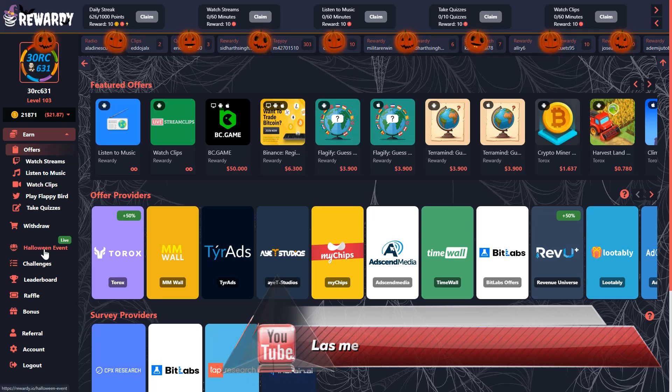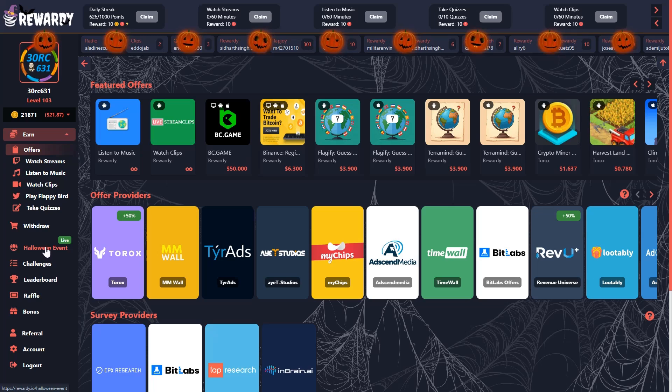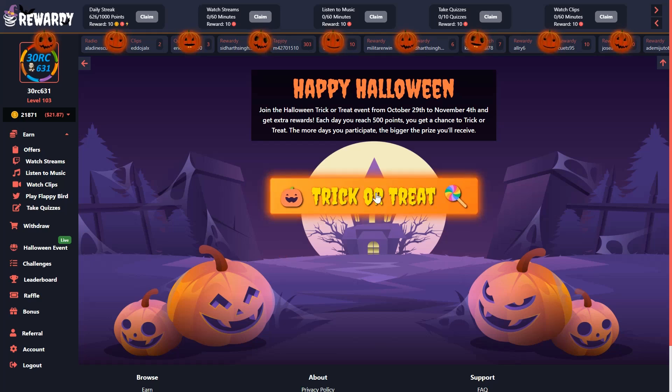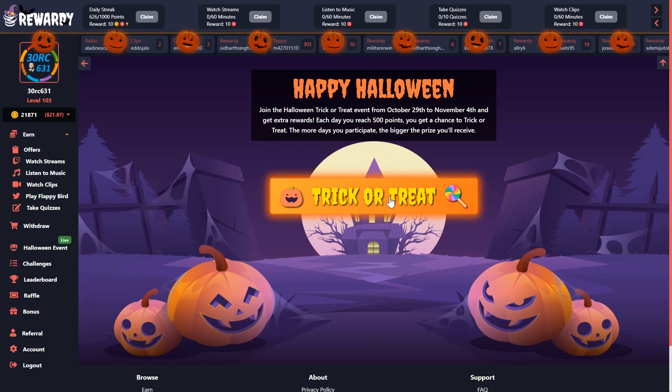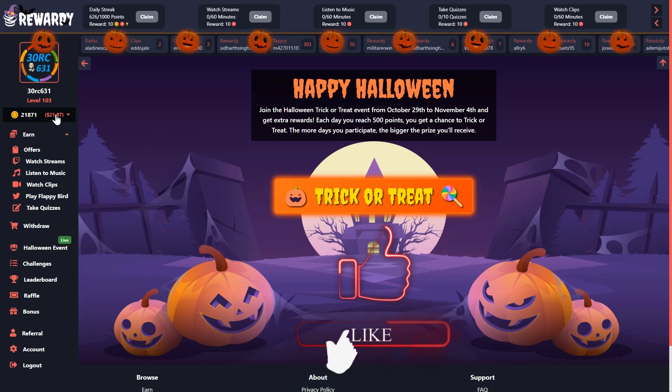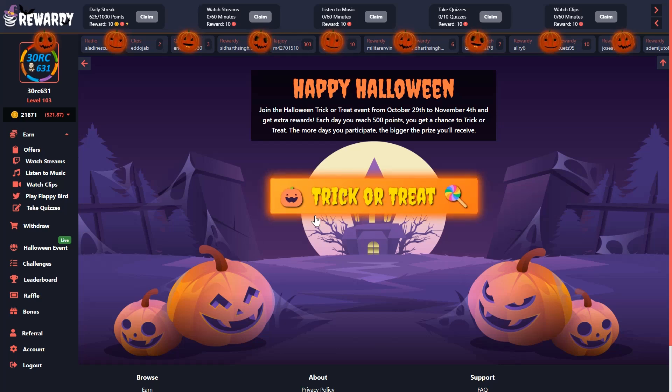Ahora hay un evento de Halloween que os da puntos. Tenéis que hacer más de 500 puntos en el mismo día para poder acceder al truco o trato, que siempre da algún regalito. A mí me ha dado hoy 40 puntos; algunas veces da más, otras da menos. El evento dura hasta el 4 de noviembre, así que hasta pasado mañana tenéis la opción del truco o trato.